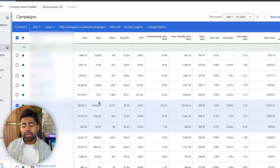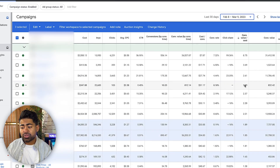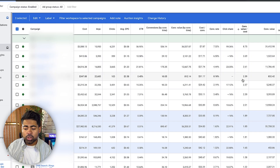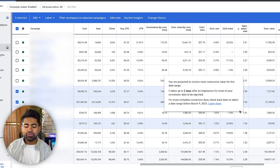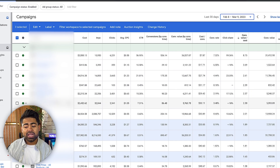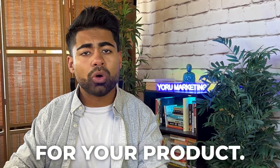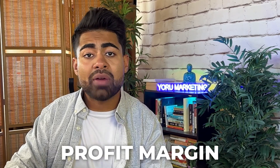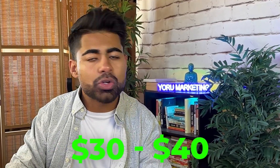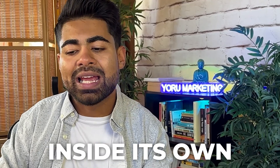To battle the problem of SKUs barely getting any spend, we create different collections for each shopping or Performance Max campaign. Changing the time period to the last 30 days, you can see various results across search campaigns and Performance Max. The first approach is collection-based. The second approach — which we're also using here for some campaigns — is the KPI-based approach, meaning you look at a specific metric for your products.